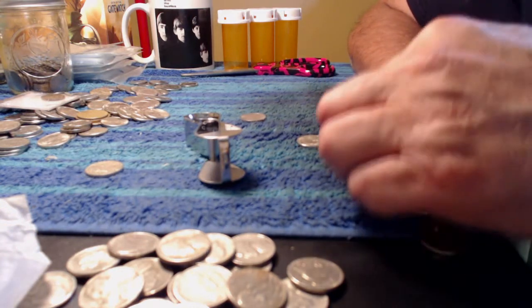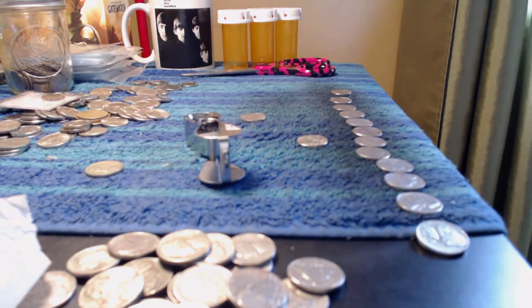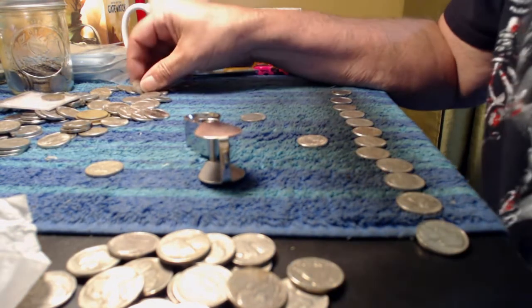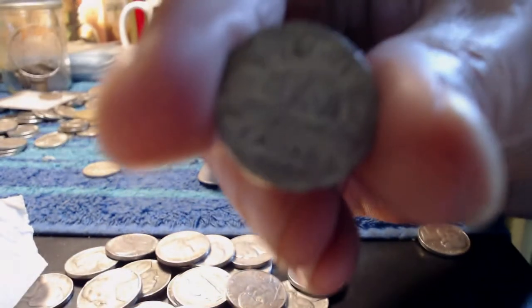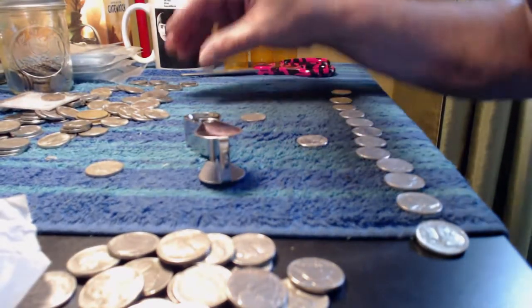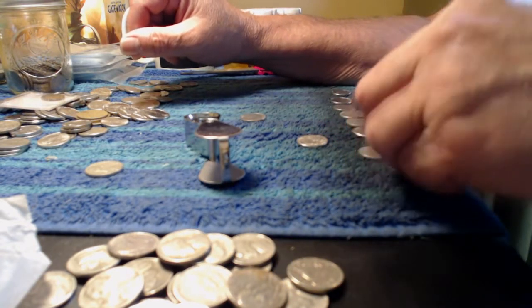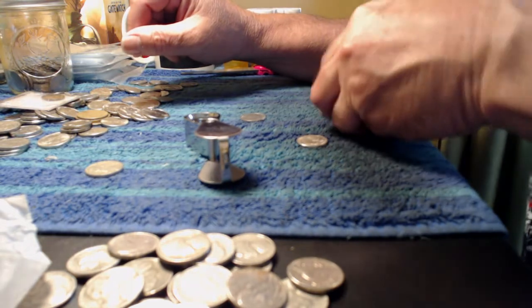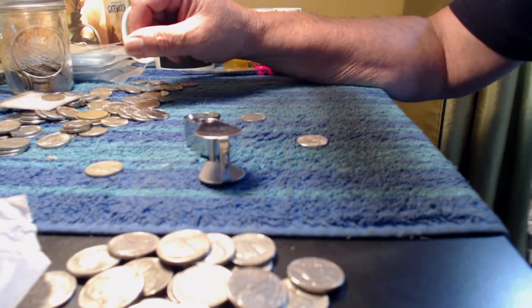The oldest Canadian I've found so far in nickels was this one here — 1949. Will the camera wake up enough to see it? They boast about this Logitech C920, but it has a problem with the step focusing — 12-step — it just doesn't work well enough.